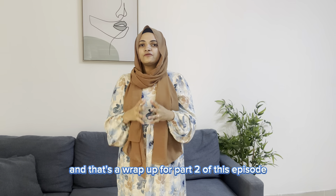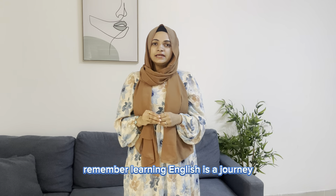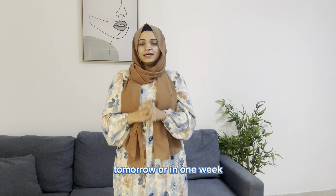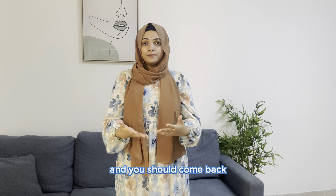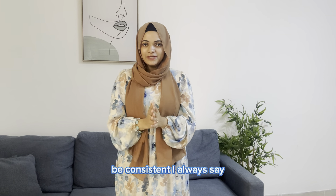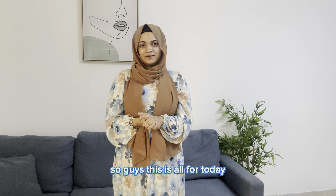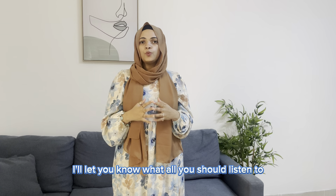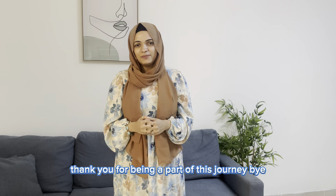That's a wrap for part 2 of this episode on common mistakes people make while learning English. Remember, learning English is a journey, not a sprint. It's okay to make mistakes, feel frustrated, and even take a break now and then — but be consistent and come back to practicing. Consistency is the key to speaking English fluently. In the next episode I'll cover what you should listen to in order to speak English fluently, so stay tuned. Thank you for being a part of this journey — bye!